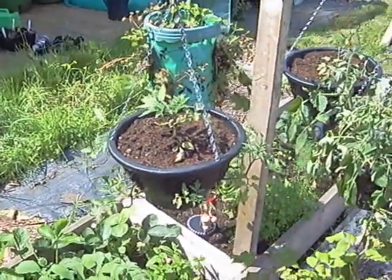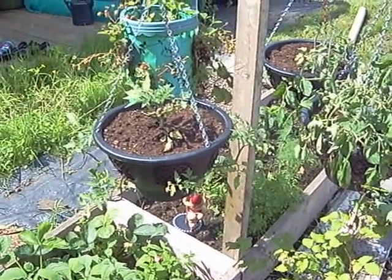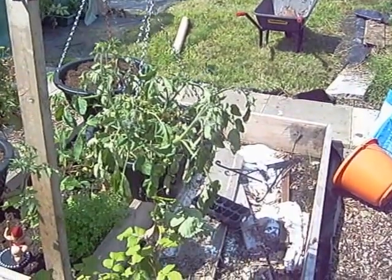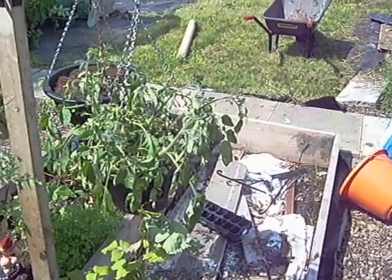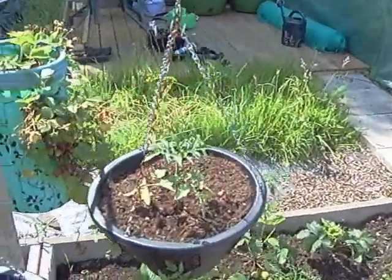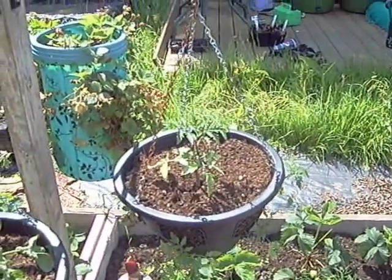Now the hanging baskets. This one with tomatoes in it is looking a bit dry, so I'm going to have to water that one. And this one is certainly looking dry too. But the weather's been absolutely beautiful here today — blisteringly hot — so I'm waiting for the sun to go down a little bit; it needs to go into shade so I don't scorch the leaves. Again this one here with tomatoes in it, looking okay but feels a bit dry.